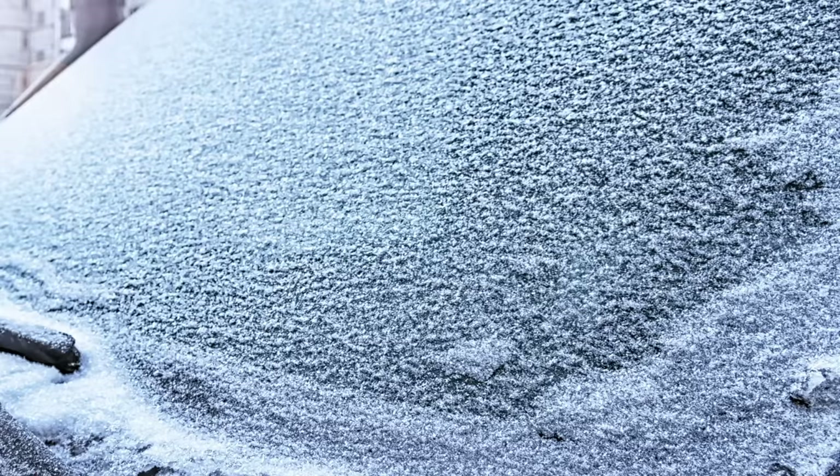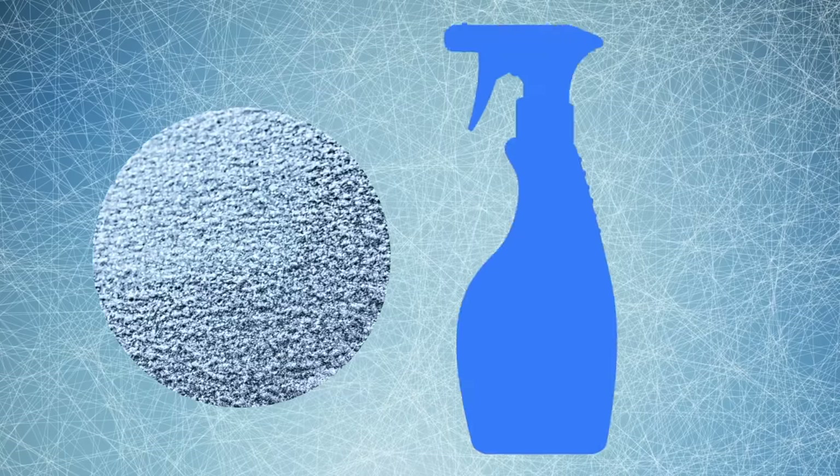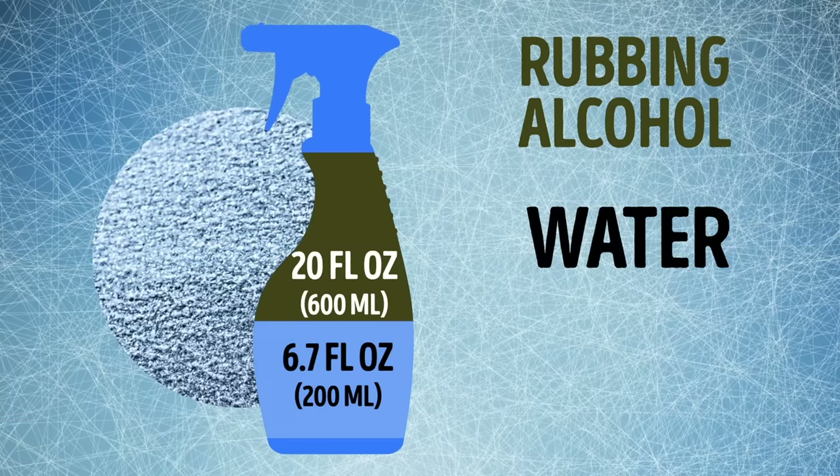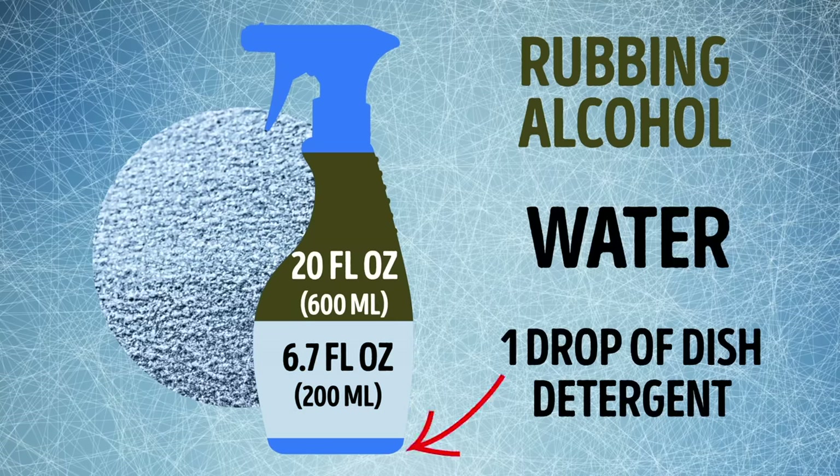If you discover that your car's windows are already frozen, there's one simple way to de-ice them quickly. In a spray bottle, mix the following: 20 fluid ounces of rubbing alcohol, 6.7 fluid ounces of water, and one drop of dish detergent. Spray the mixture onto the icy windows and the ice will melt away.